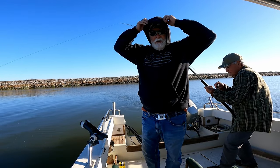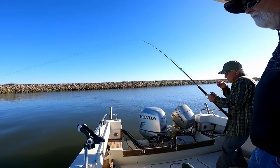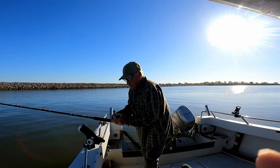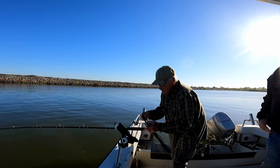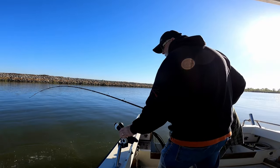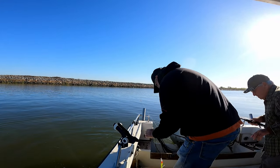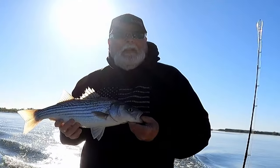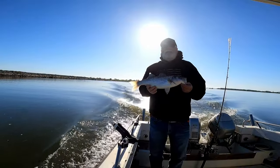There's something to be said about lead core. Andy's got another one on — a little bit of head shake. Oh yeah, there's a legal one! A 20-incher, ready to go in the box. That's two for Andy — he's the fishing machine the last few times out.